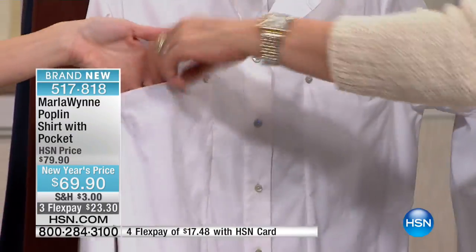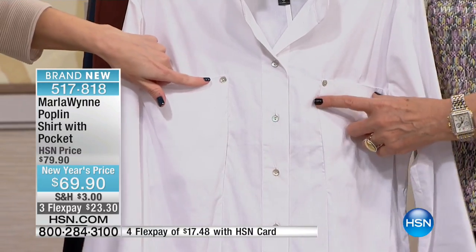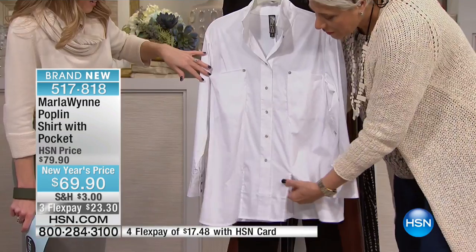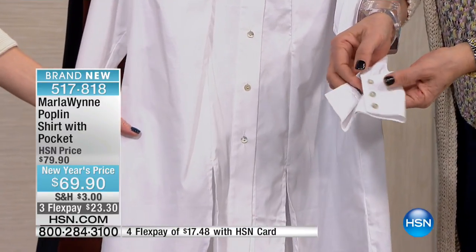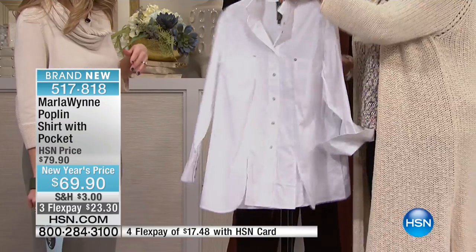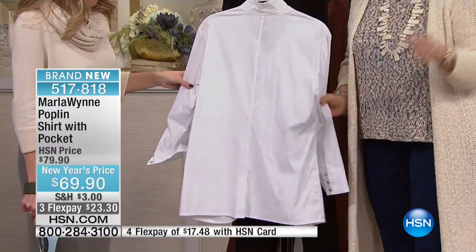Look at these pockets — how fun are these! Not like you're gonna probably carry anything in there, but I just love them. Brittany put this on this morning and said it's so flattering because of this line down the front. You've got this little bit of give in the front, which I think is just absolutely adorable. You've got a nicely detailed cuff — all mother of pearl. I always use mother of pearl, no plastic.